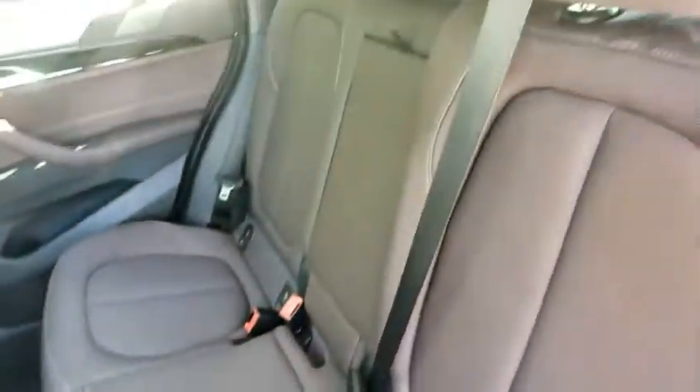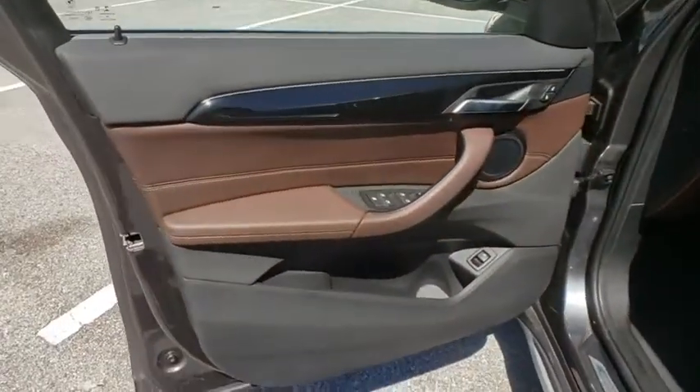Power steering, adjustable steering wheel, cruise control, keyless start, floor mats, aluminum wheels, four-wheel disc brakes, AM-FM stereo radio.